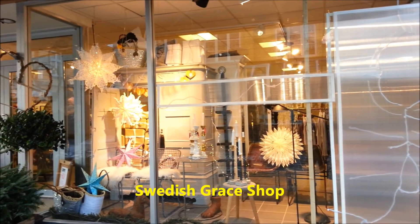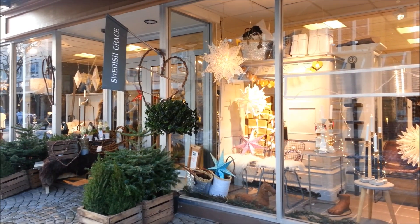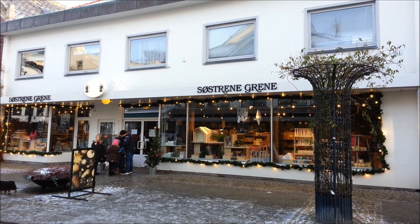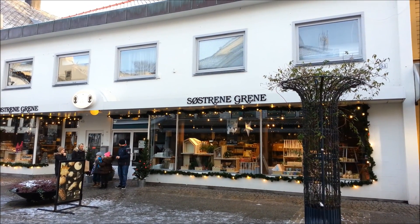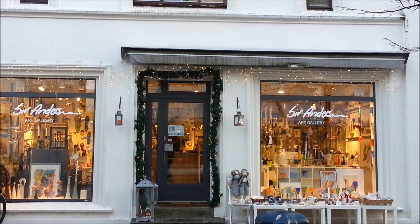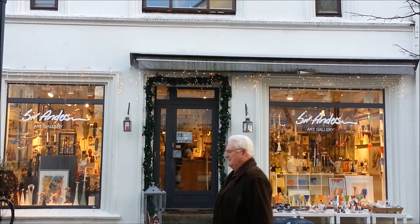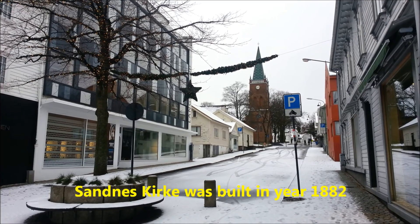This is one of the beauties in Langgata street. There is also Systre Grena, a shop selling a lot of items. Solander's is an art gallery shop in Sandnes, located in Langgata street. In front of us is the church of Sandnes.